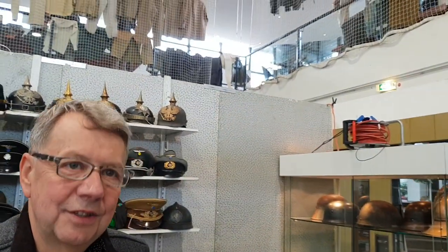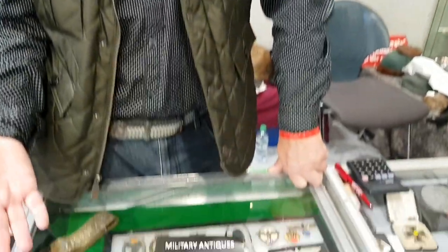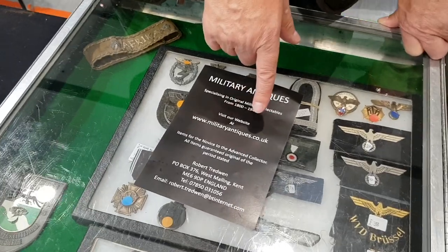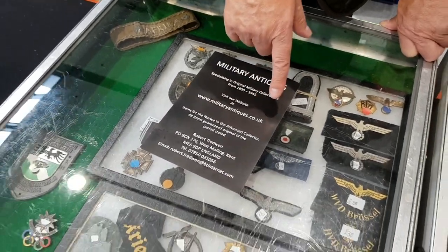Thank you very much for your explanation. See you again. All these items that you viewed can be seen on my website at www.militaryantiques.co.uk.